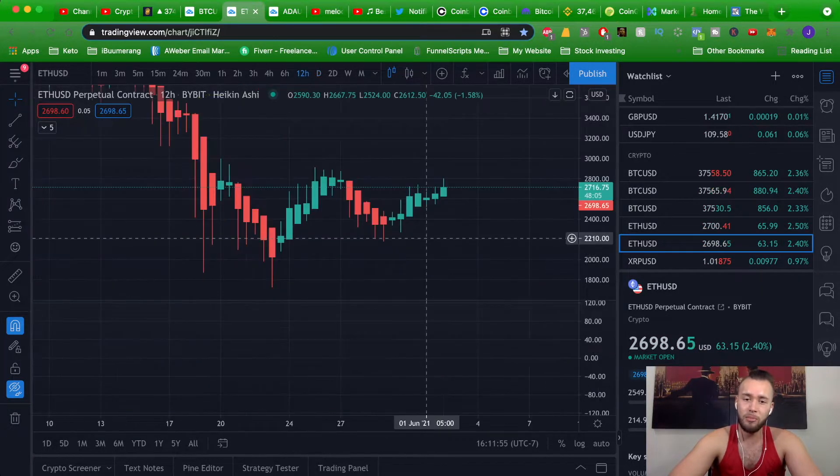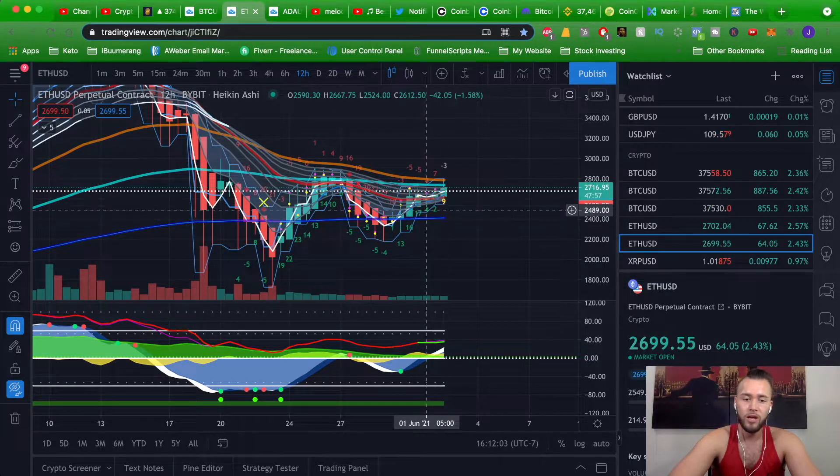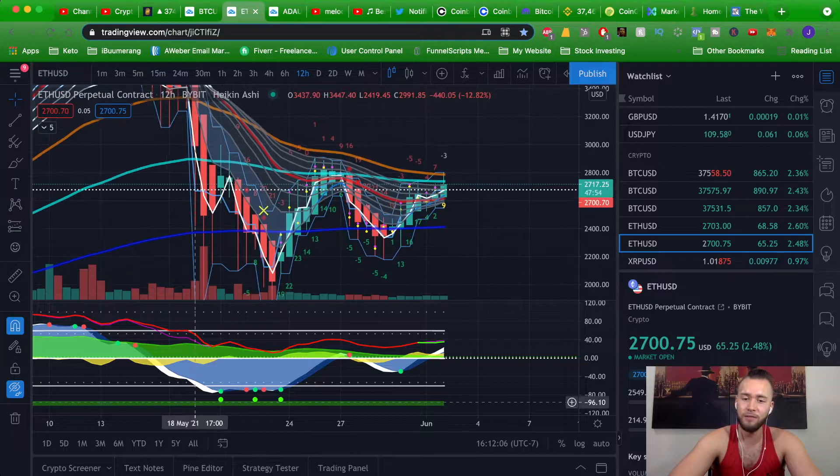If we go down to the 12-hour chart, you can see it's the same type of thing — a 16, a 17 over negative 5, a 4, a 2, and now a 9. So we're slowing down but it looks like we are speeding up a little bit. You can see the money flow wave has come down, almost touched the zero line, and it's now flattening out.